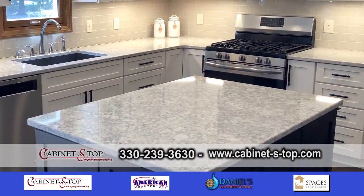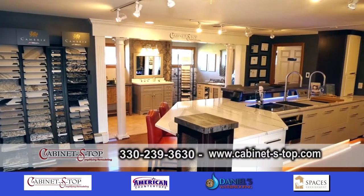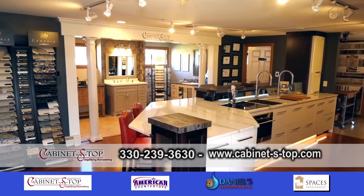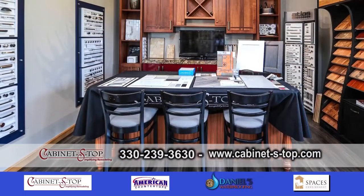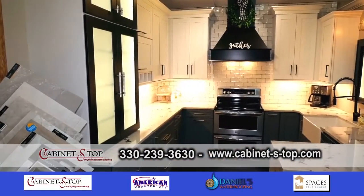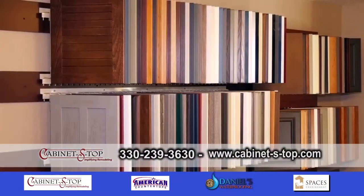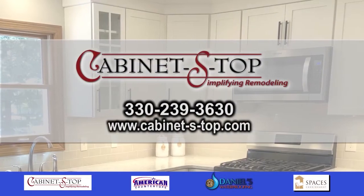What should people do if they want to contact Cabinet Estop? We have a beautiful showroom in Medina and they're welcome to stop in any time. If you do want to sit down and talk to a designer, it's always best to call and make an appointment. We'll schedule some time and go over the scope of your project and see how we can help you. Cabinet Estop.